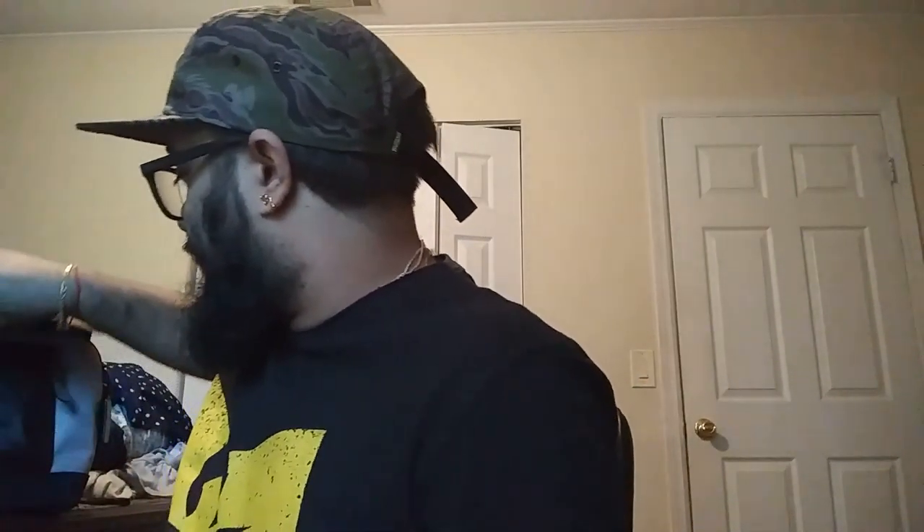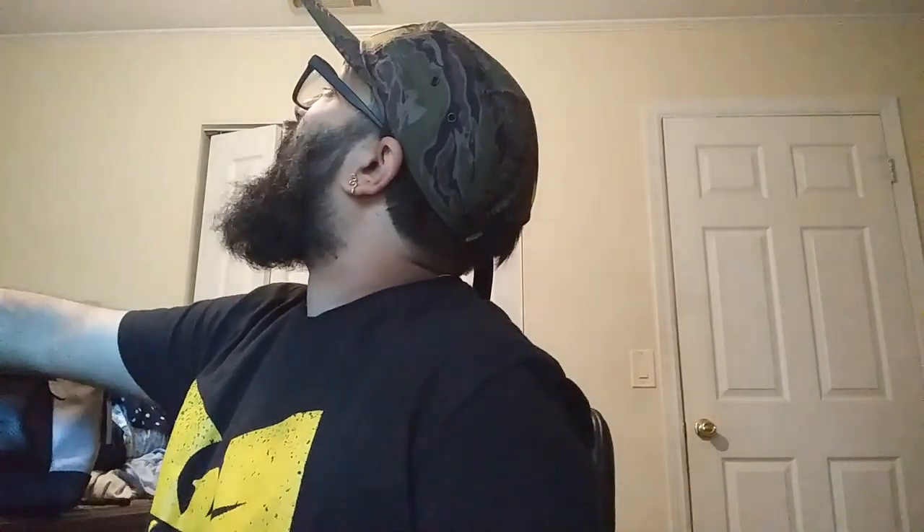I've got an unboxing slash haul today from Coach. I did a video the other day and it didn't come out as well as I'd hoped — lighting in my room is kind of terrible. So I'm trying the bedroom now, seeing how this works better. In the living room it just wasn't working.